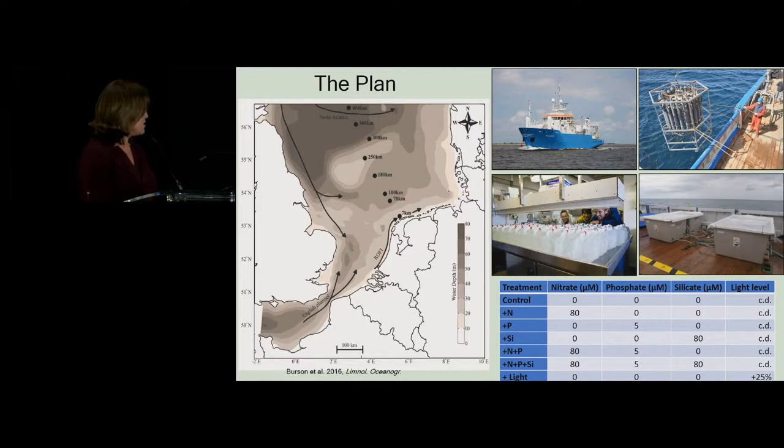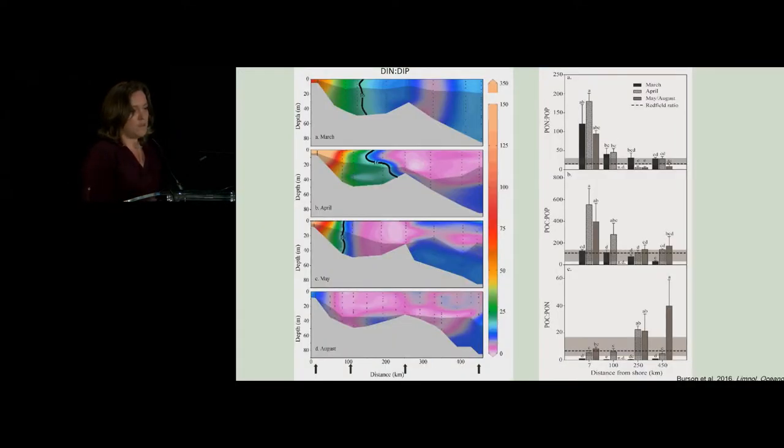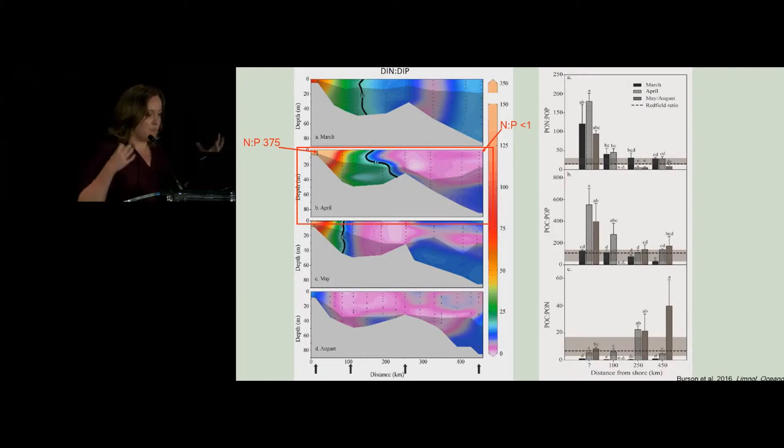We added several different nutrients, and also in combination, to look at co-limitation effects. I'm going to focus in on the dissolved inorganic nitrogen to dissolved inorganic phosphorus profile. It's a depth profile with the four months we performed the cruises. The nearshore station is on the left side, moving out to the offshore station on the right. I'm going to focus in on the April cruise, mainly because this is when we had the highest phytoplankton biomass — and the highest biomass was in the nearshore region.